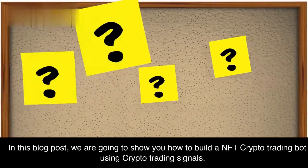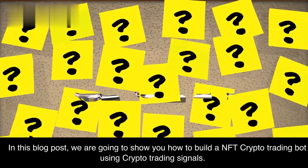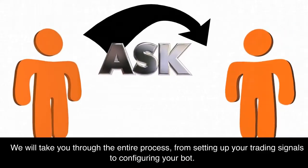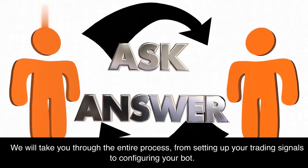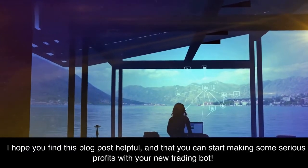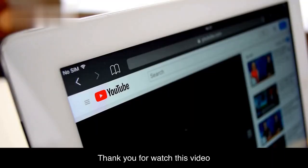In this blog post, we showed you how to build a NFT crypto trading bot using crypto trading signals. We took you through the entire process, from setting up your trading signals to configuring your bot. I hope you find this helpful, and that you can start making some serious profits with your new trading bot. Thank you for watching this video.